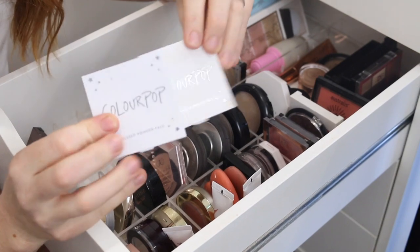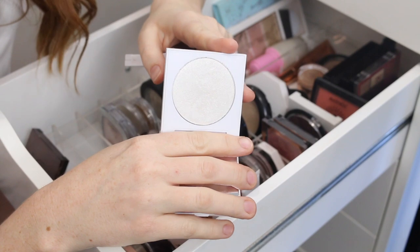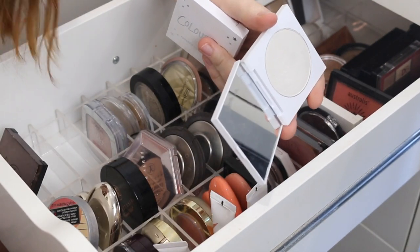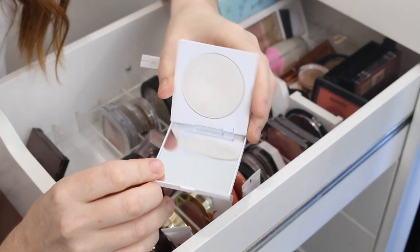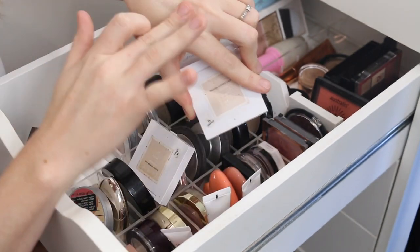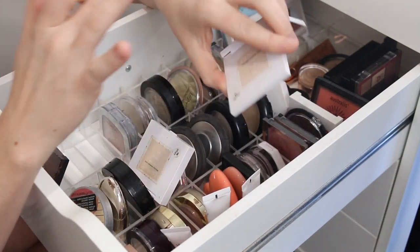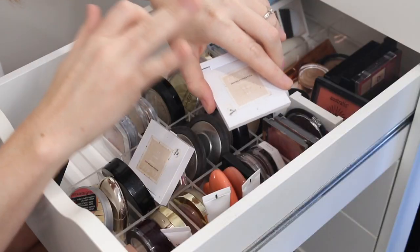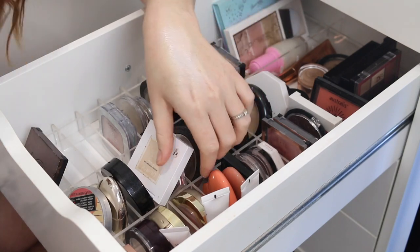I have two here by Colourpop. This is the shade Civil Play, which is a white highlighter. I haven't dipped into this in a really long time — the white is just a bit too stark for me. If you watched my recent favorite highlighters for fair skin video, you'll know what I'm really into, and this just isn't it, so that can go.